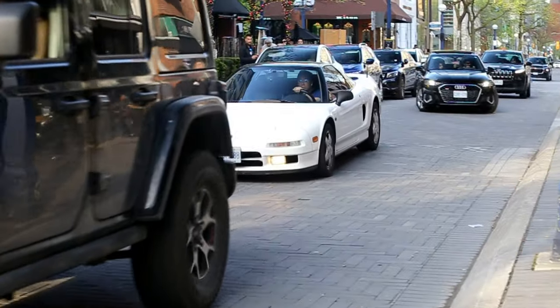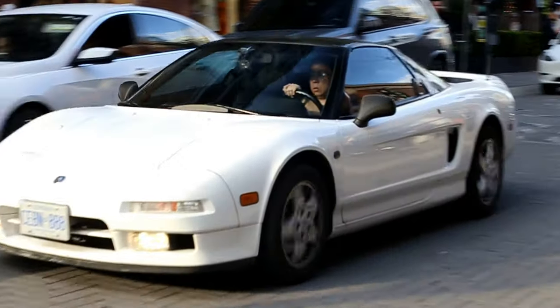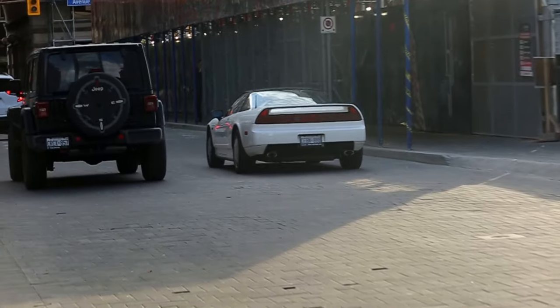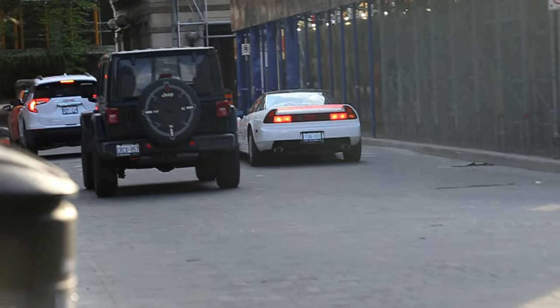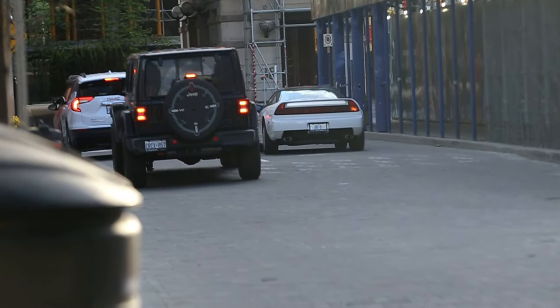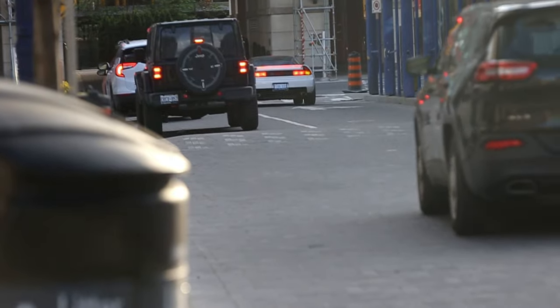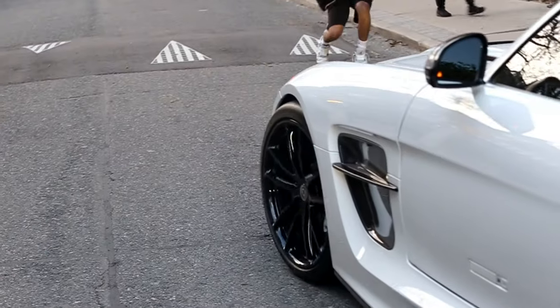Oh my gosh — NSX! Wow, dude. That's my second one today; the first one I couldn't film, so it went too fast. And technically, that's a Senna. Friggin' legend, bro.